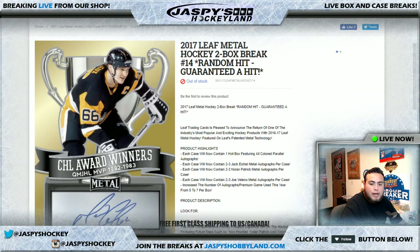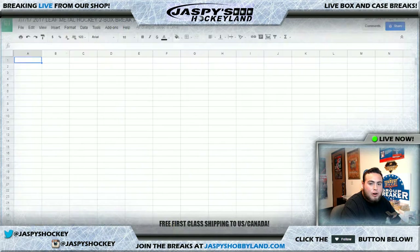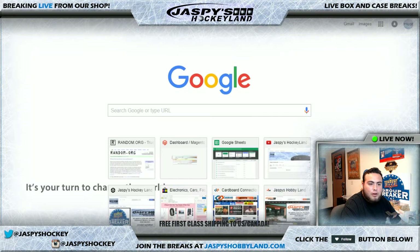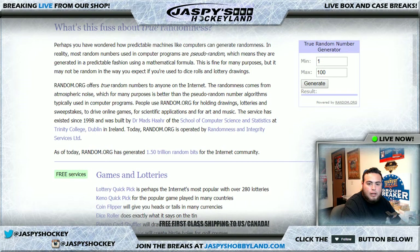What I'm gonna do here guys is generate two boxes from random.org true random number generator. Once we generate the two boxes available in this break, we'll showcase the hits. Then I will pause the video, input the hits into the randomizer, then randomize the list of customer names in the break. Whatever card you match up with on the Google Doc is the card you're gonna get. Let's pull up random.org — I use this true random number generator right above me.